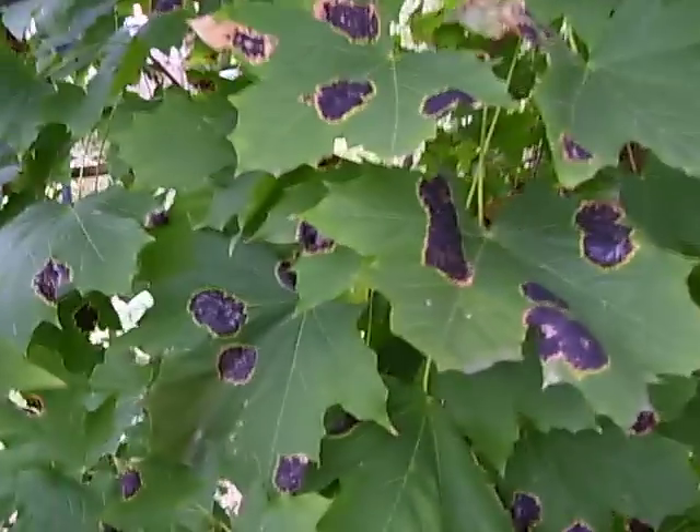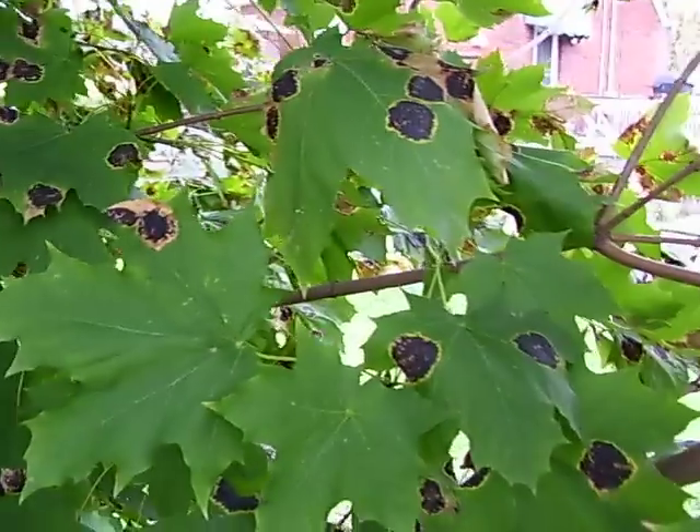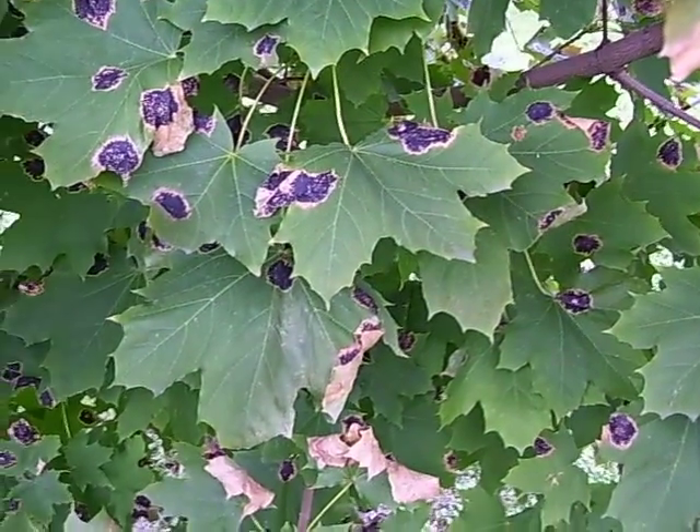On virtually every leaf. There are a few exceptions like these ones here, but look at that — it's ugly. What are you going to do? Adios.